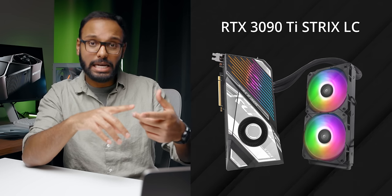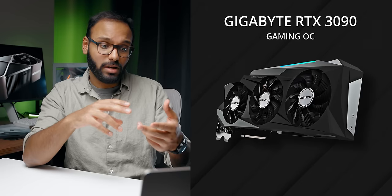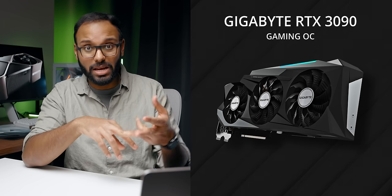The others are the 3090 Ti Strix LC, the Gigabyte RTX 3090 Gaming OC, and the Sapphire RX 6950 XT Pulse OC. The first stop isn't gaming — because these are ultra-high-end cards and people expect them to do a heck of a lot more than just game. So let's get into some of the creator apps first.